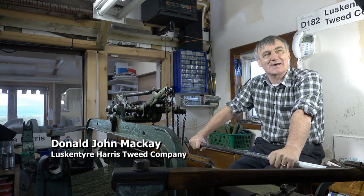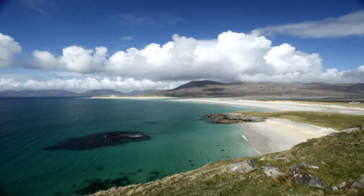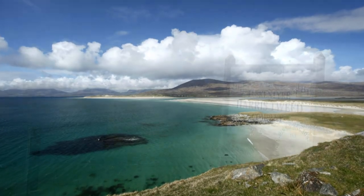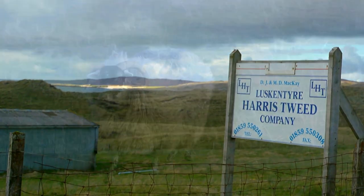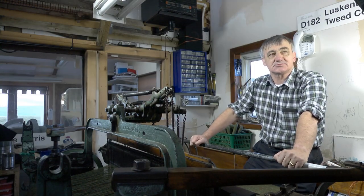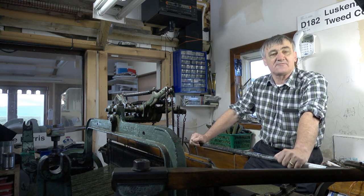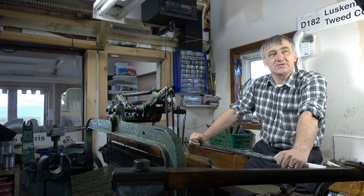I am Donald John Mackay, living here at Luskintyre on the island of Harris. Weaving has been here for many, many generations, if not centuries, and that was typical of every craft on these islands.